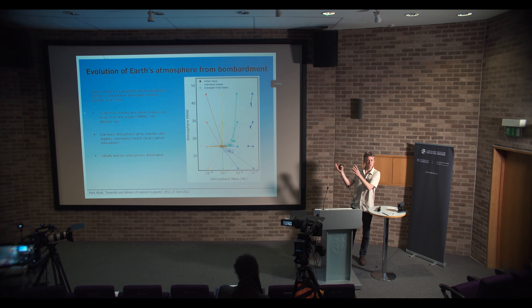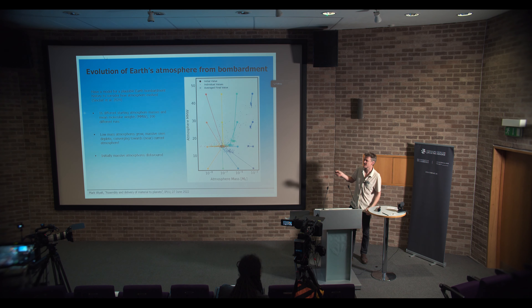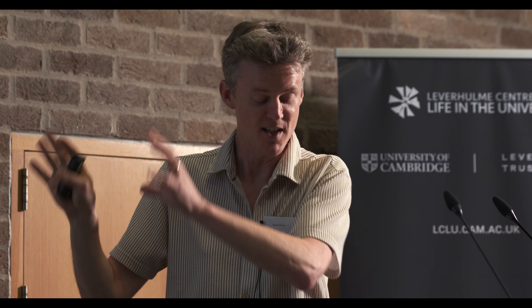What I can tell you about is what happens to the atmosphere. I had a PhD student, Kat Sinclair, who finished last year, and this is a plot from her thesis showing what would happen to the Earth's atmosphere as a result of that bombardment history. We don't know how the atmosphere started, so she started with different mean molecular weights, different compositions, and different starting masses. All of these circles are where the atmosphere started, and the crosses are where they ended up. You can see they all converge down to about the same location, which is very similar to the Earth's atmosphere that we see today. This illustrates what would happen due to the bombardment — the atmosphere would have been changed by these processes — though obviously there are a lot of other geological processes going on at the same time.